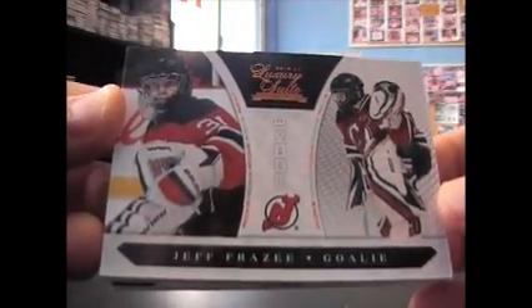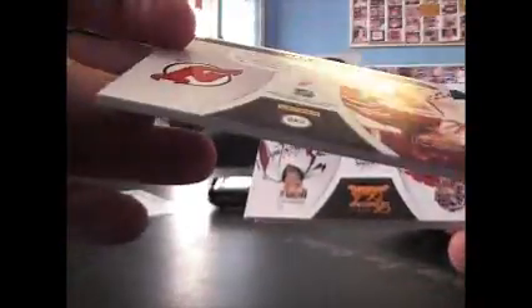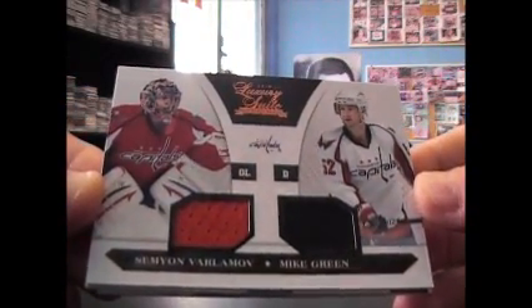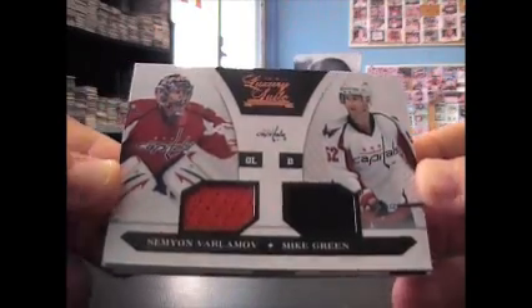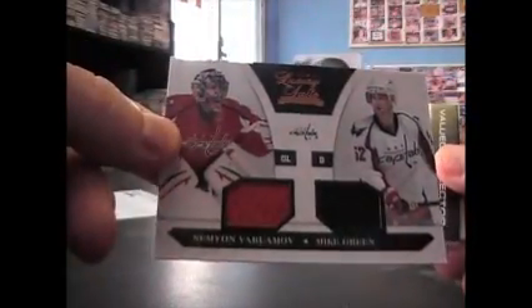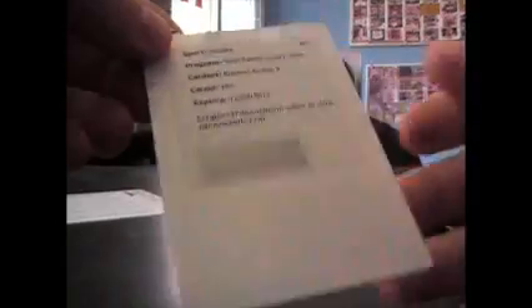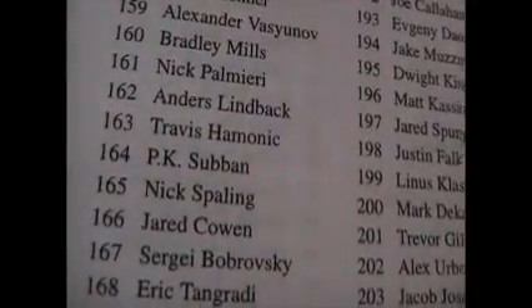Jeff Frazee, and that's $8.99. We have a Semyon Avrilamov and Mike Green dual jersey, $5.99 on that one. Another redemption — Matt Duchesne and Milan Hejduk dual jersey, $5.99. And rookie group three, $1.64 — seems like all the rookies are redemptions so far. $1.64 is P.K. Subban, it's a nice one.